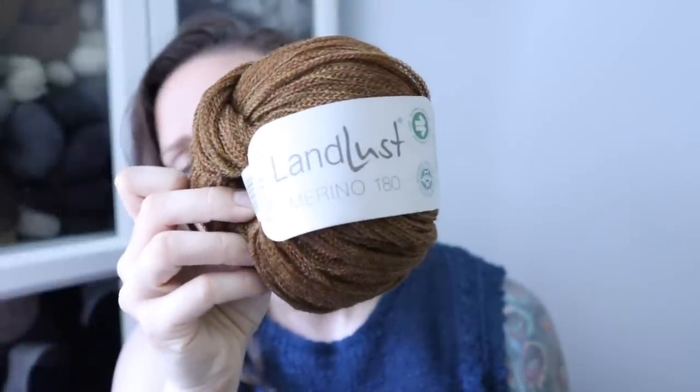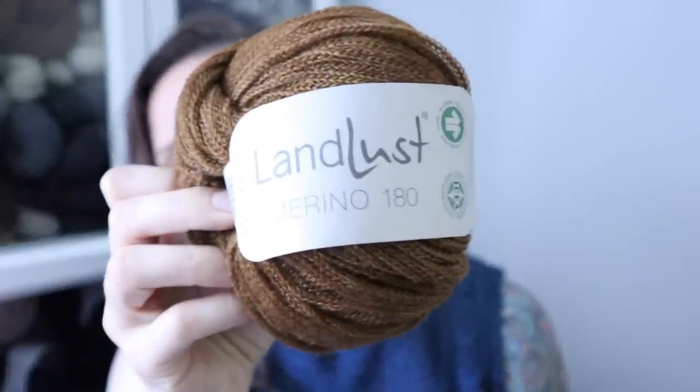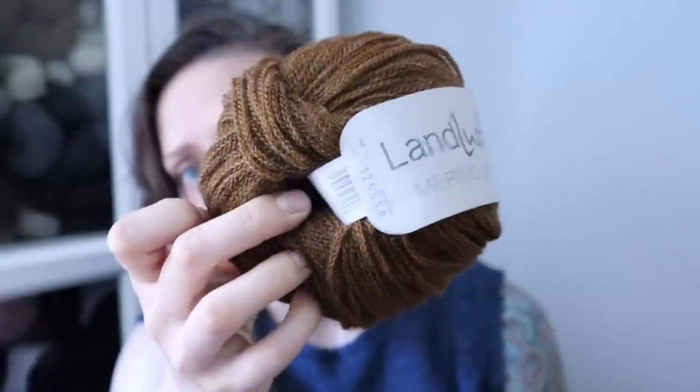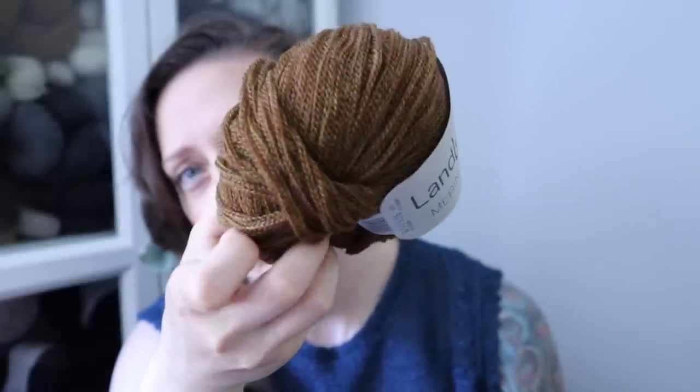I made a yarn substitution. The yarn suggested in the pattern is the Woolfolk Far, which is a chainette wool, and it was just a little bit out of my price range when I was looking to start this project. What I ended up using is the Lana Grossa Land Lust — this is the 180. I think they also have a 120, which is a bulkier weight. This is a worsted weight, maybe a light worsted, and it's also a chainette. I'm pretty happy with it as a sub for the Woolfolk.